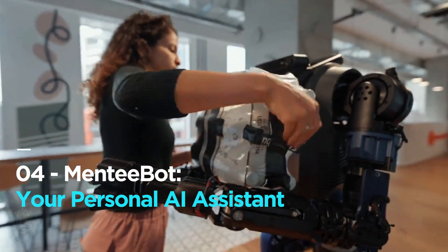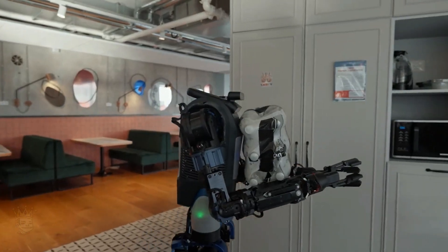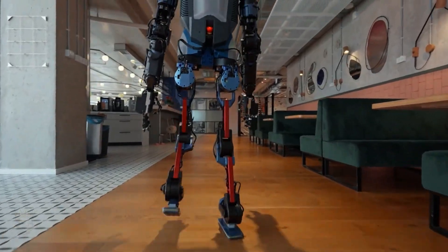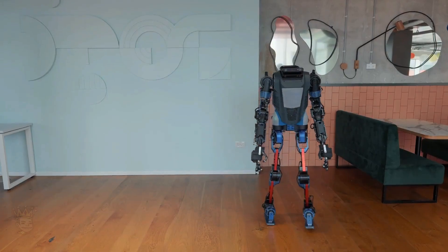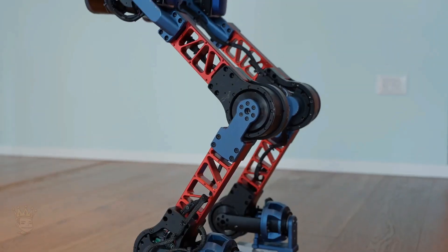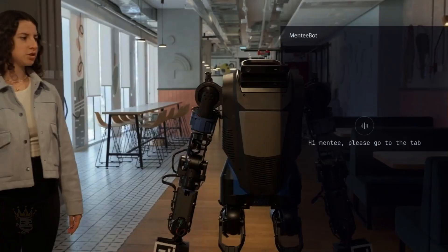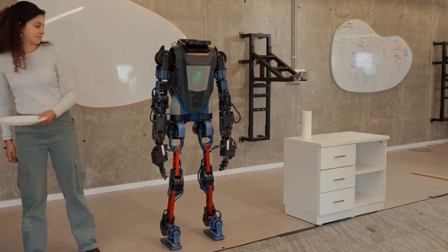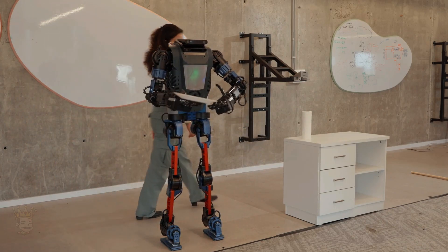MentiBot — your personal AI assistant. April 17th brought us the MentiBot, a customisable AI-powered robot capable of learning through human guidance. Its arms and hands possess a full range of motion and the precision needed for delicate tasks. MentiBot's advanced Sim2Real learning technology allows it to mimic human movements — walking in any direction, running, turning, balancing and even crouching. Notably, it adjusts its gait when carrying heavy loads, just like a human would. MentiBot integrates robotics, sensing and AI into this humanoid marvel.